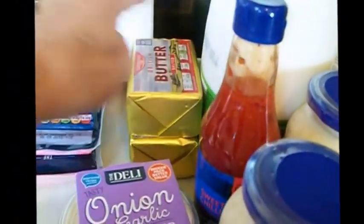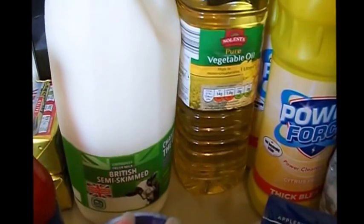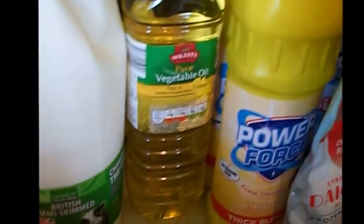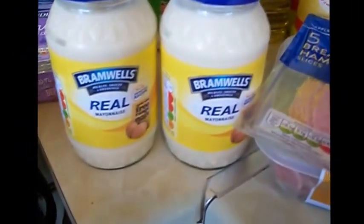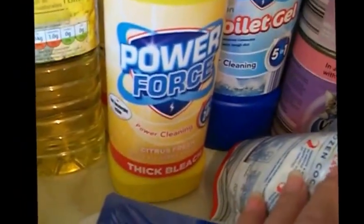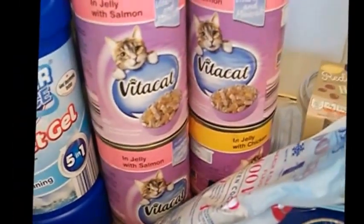I've got two packs of the slightly salted butter — it's really nice, only about 85p. Onion and garlic dip, semi-skimmed milk, some vegetable oil, and a bottle of sweet chilli sauce. Two jars of mayonnaise, two bottles of the very thick power bleach and the power force toilet gel, and Tibble cat food — salmon and chicken.